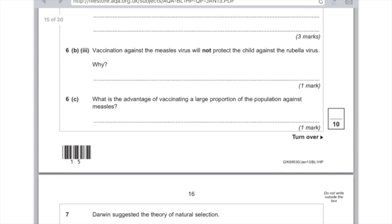Vaccination against the measles virus will not protect the child against rubella virus — why? That's because the antibodies produced are very specific, so the antibodies which destroy rubella will be different to those that destroy measles. What is the advantage of vaccinating a large proportion of the population against measles? It's going to reduce the spread of infection, so it's less likely you'll get an epidemic — when a huge number of people are infected at the same time. You could also say it produces herd immunity, which is when a large number of people are immune to a disease.